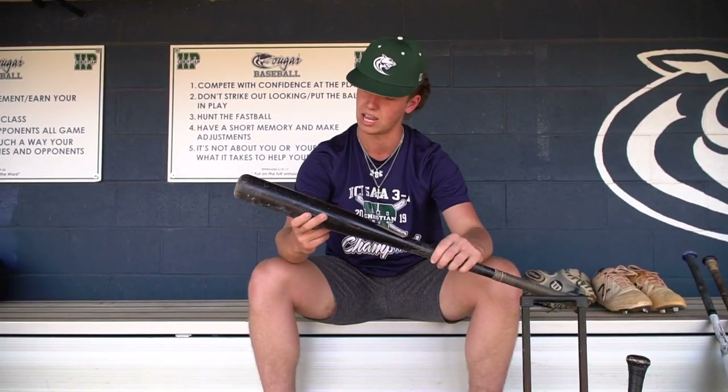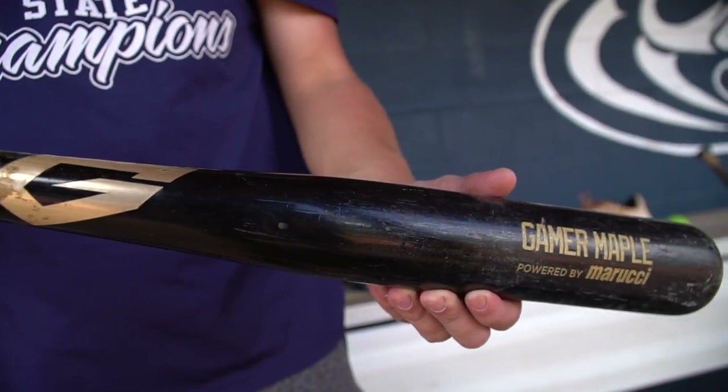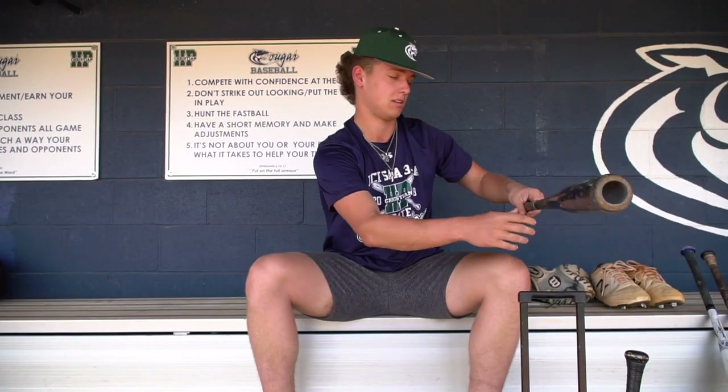This right here is my wood bat — this is my favorite wood. It's Gamer Maple by Marucci. It's a 33, and this is pretty much what I use all summer during summer ball and everything like that.